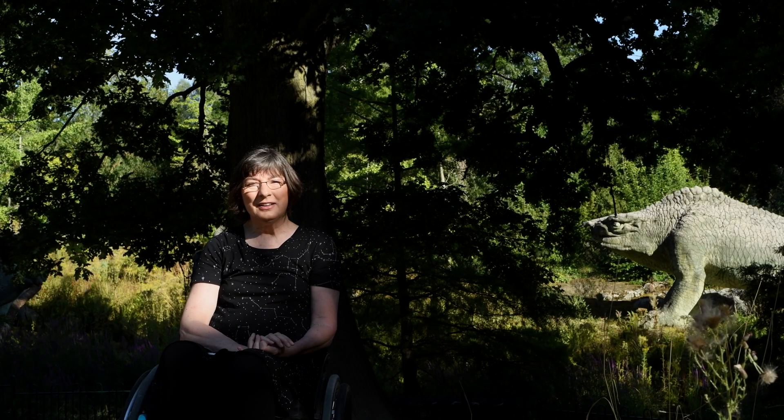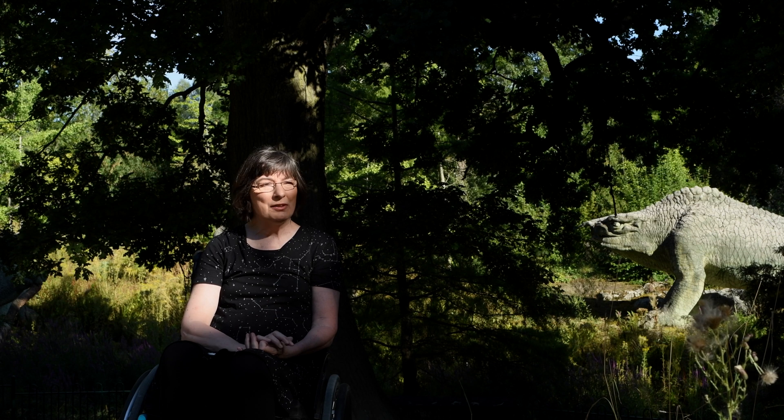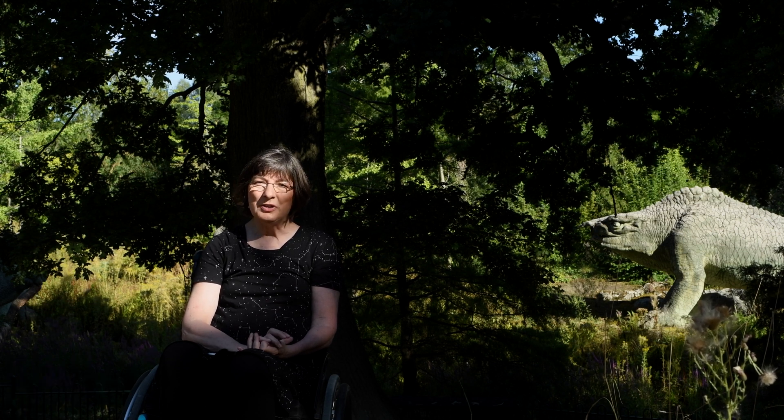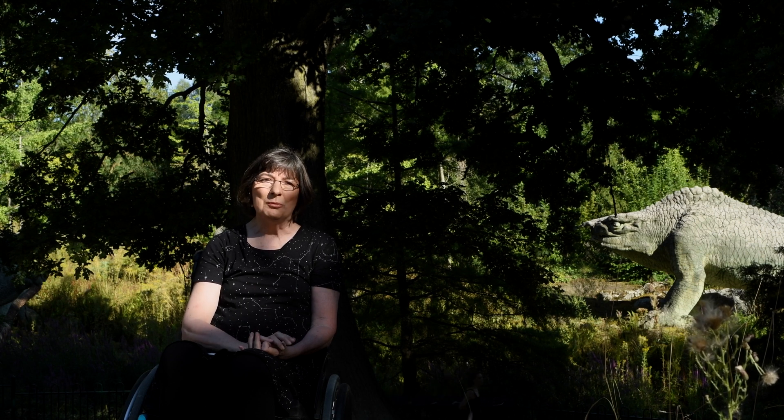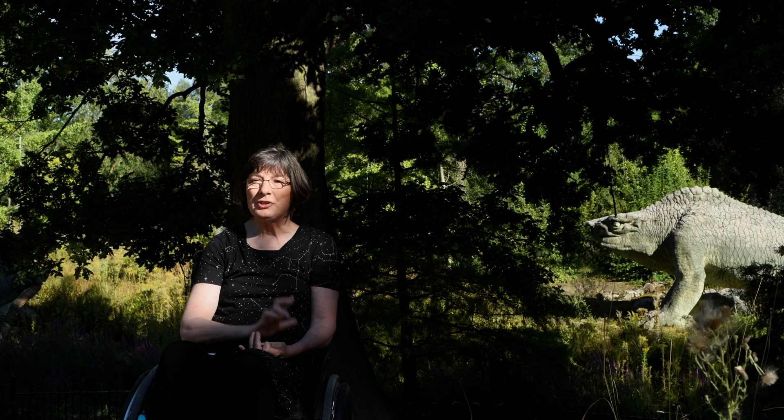In the 1800s, paleontology was a brand new science. Fossils were being discovered around the world and they brought with them an extraordinary set of ideas — that there were animals and plants, landscapes that had gone before and were no longer anywhere to be found on the planet. There was this idea of extinction.